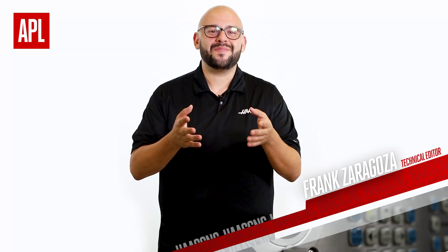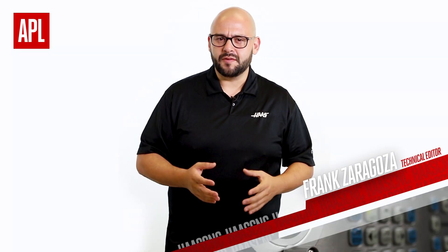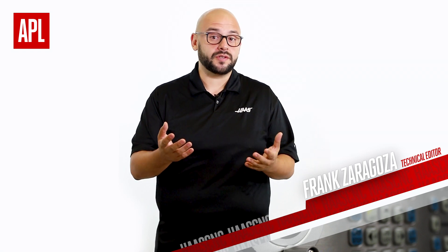We're bringing the APL back again, and this time it has the benefit of a multitude of improvements that Haas machines have seen in recent years.